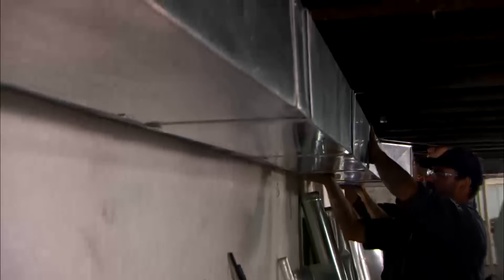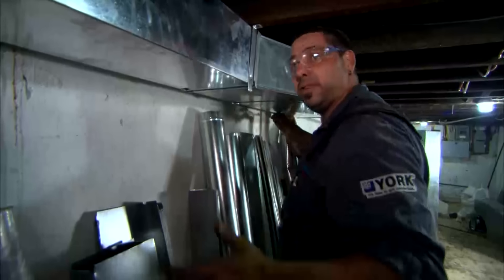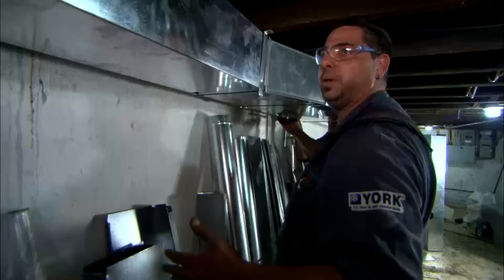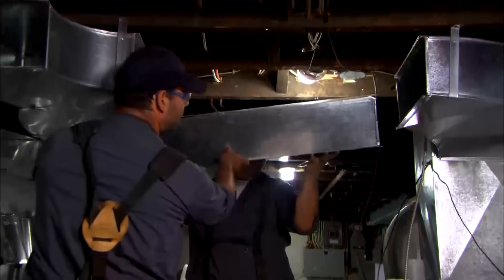The main return duct is hung and all the rough-in is done, with everything brought down to the basement. The supply duct is up — the HVAC work is complete.